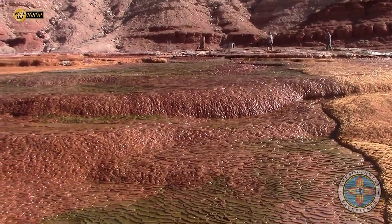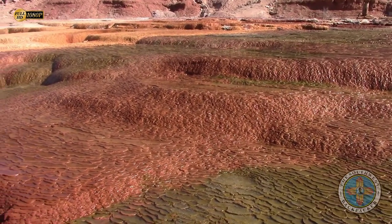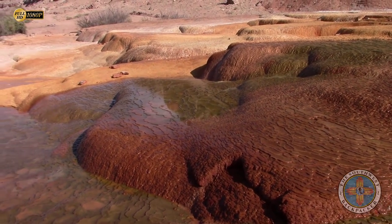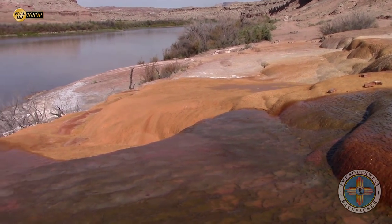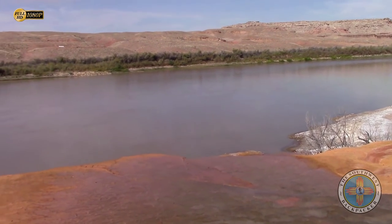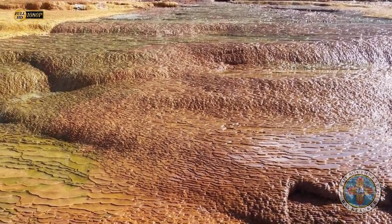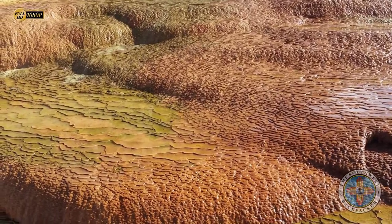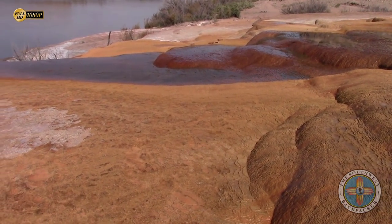Here is Crystal Geyser — all this mineral outflow. This is actually a cold water geyser that was drilled down and must have hit a water table at some point. Back in the day this thing used to gush out pretty tall. I think it only comes out half a foot to a foot nowadays, but it's got some really cool mineral deposits that outflow right up to the edge of the Green River here.